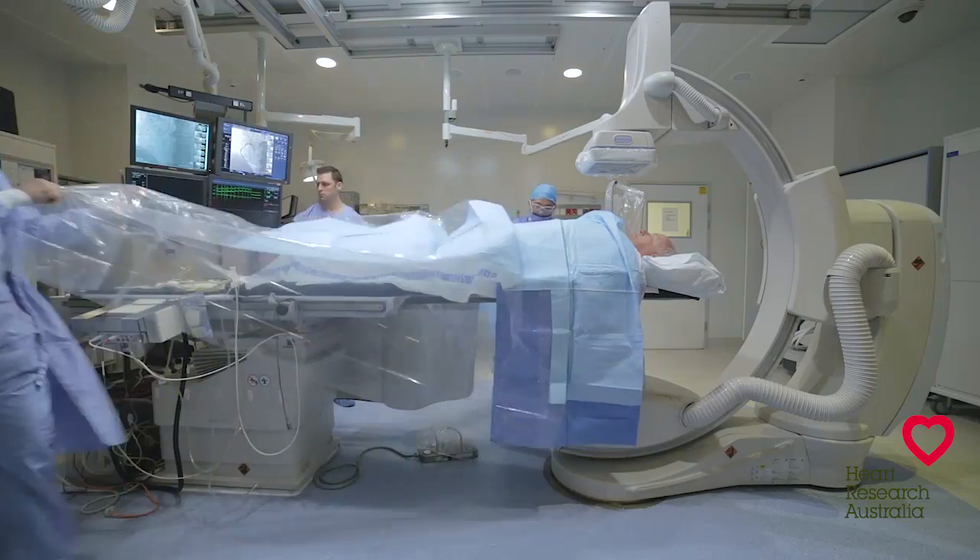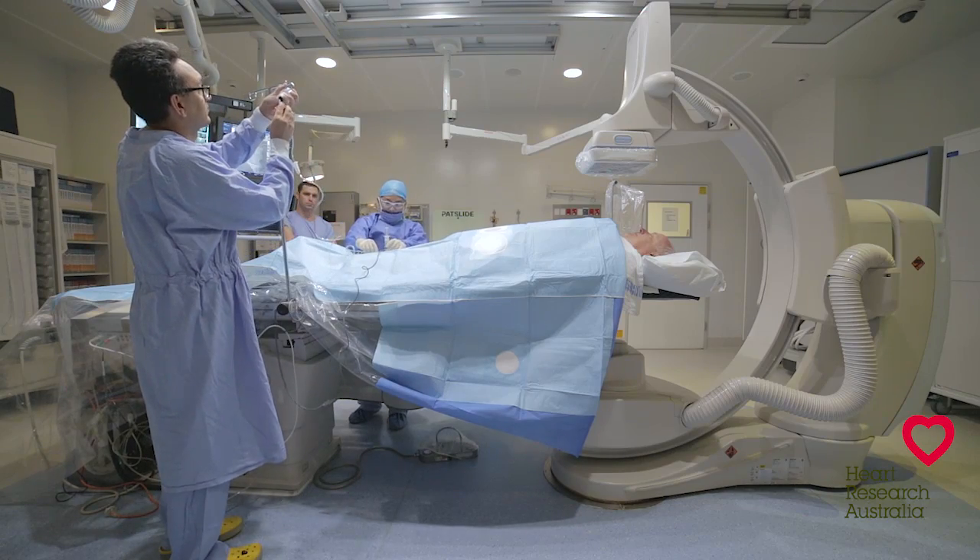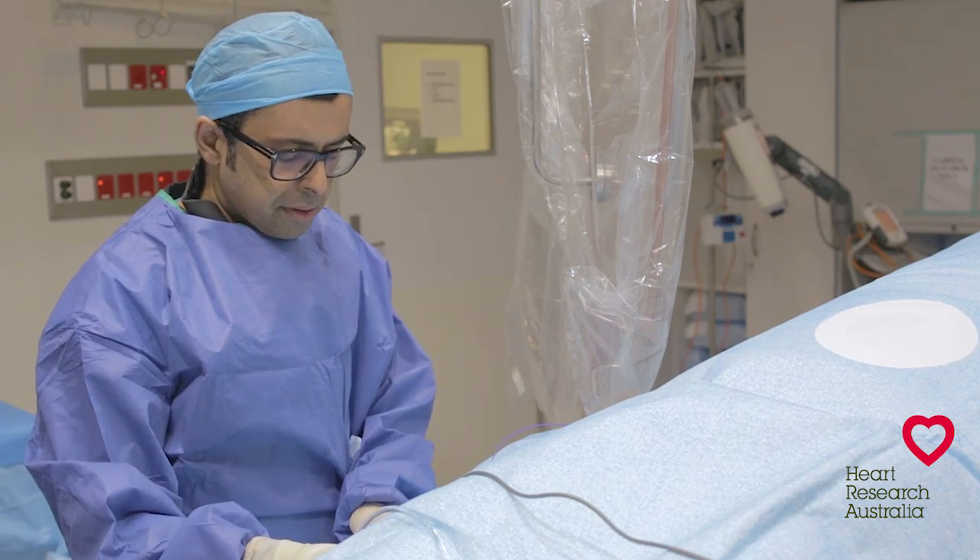After entering the cath lab you'll be asked to lie flat on the x-ray table. Here you will be given some intravenous sedation to help relax you and to minimize any discomfort. A device called a sheath is then inserted into a site at either the leg or the wrist.